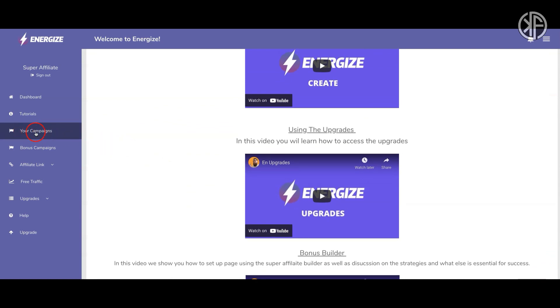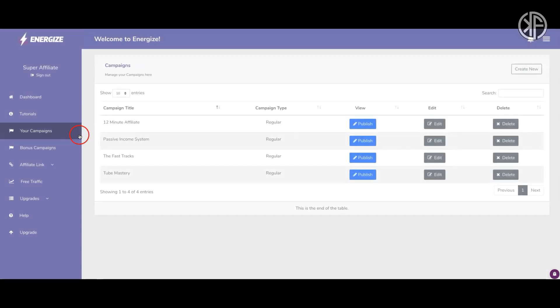The main area is your campaigns. They have campaigns already done for you, and you can also create your own. The premise behind Energize is that you'll be driving free traffic to a webinar, and this webinar sells the visitor on purchasing a high ticket product. When you're selling a high ticket product, you definitely want to sell via a webinar — it takes more than just sending someone to a landing page or sales page.